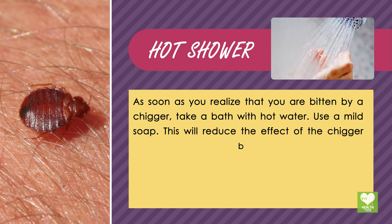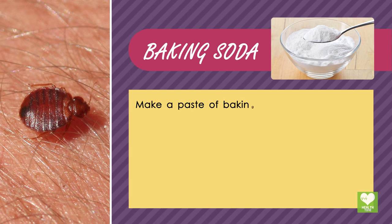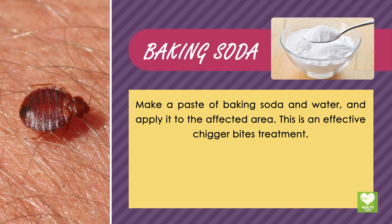Baking Soda: Make a paste of baking soda and water and apply it to the affected area. This is an effective chigger bites treatment.